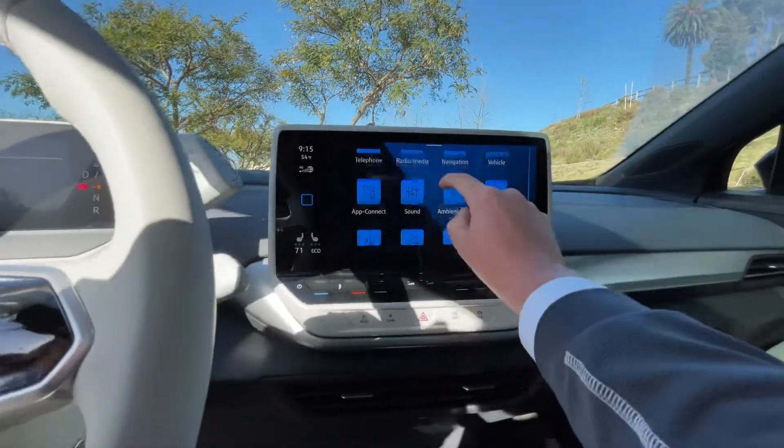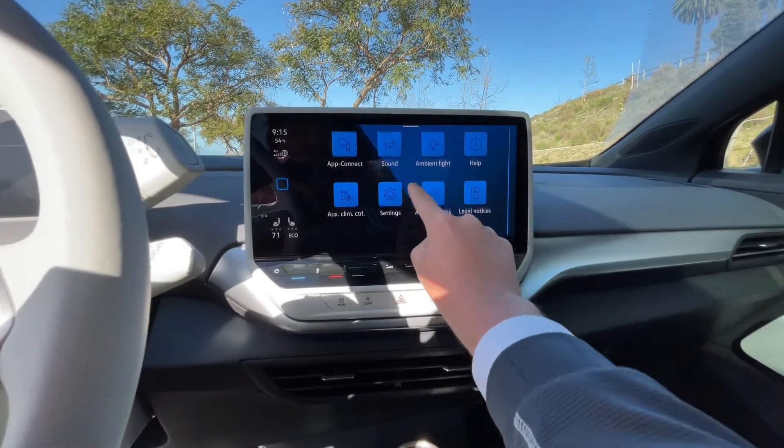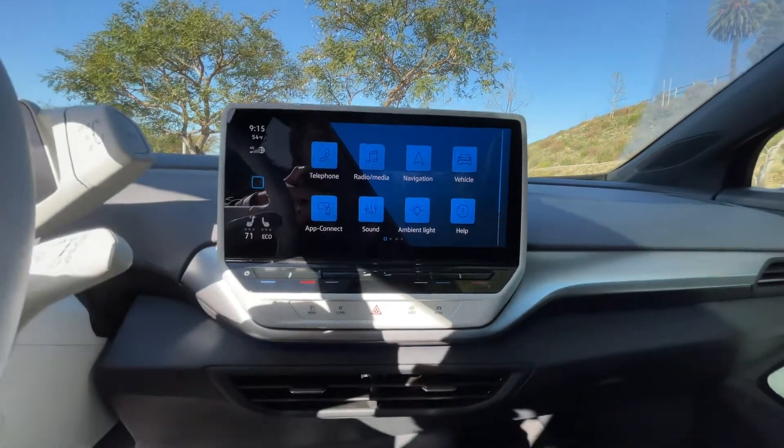This whole dash is touchscreen, so you can scroll through. You can connect via Apple CarPlay, Android Connect — very nice, very simple.